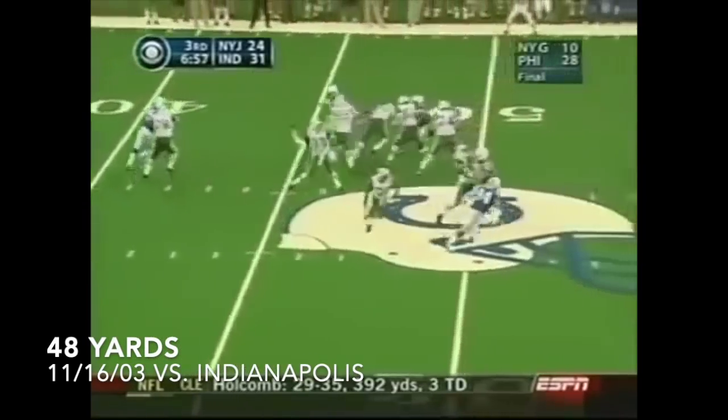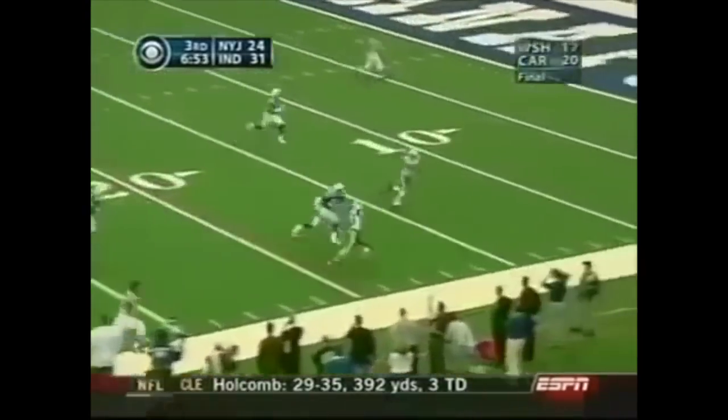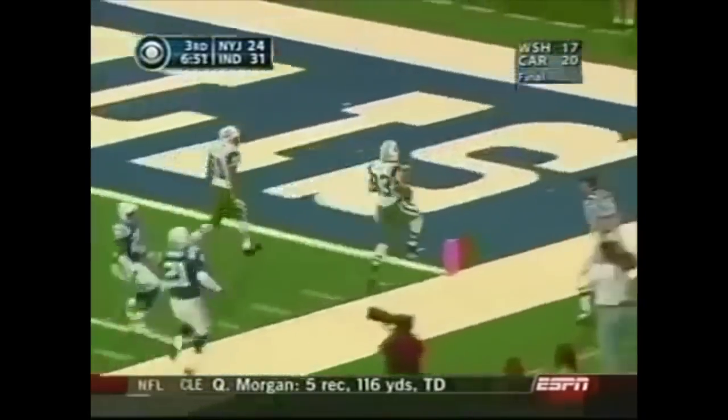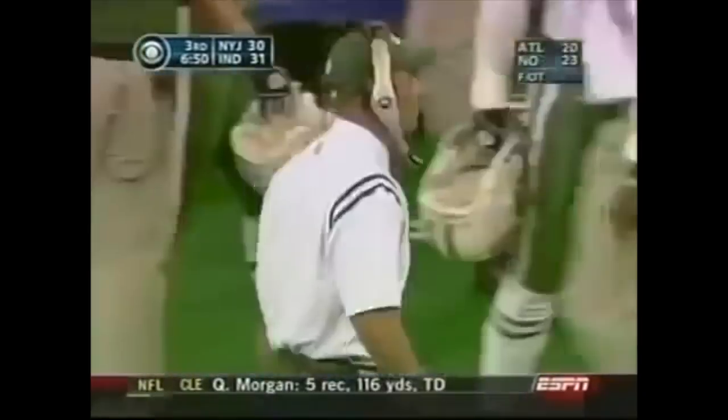Next play — Pennington, play action, Santana Moss wide open. He made one tackle and then skirts down the sidelines. Your basic free play, 89-yard drive. We're tied at 31.